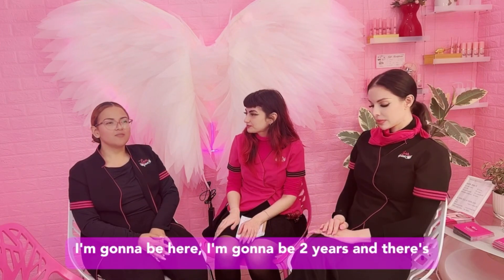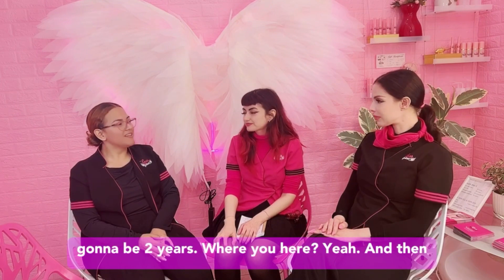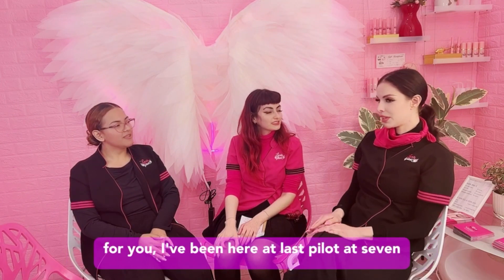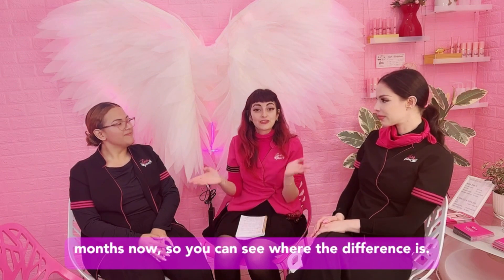I'm going to be two years here. And there's gonna be two years working here? Yeah. And then for you? I've been here at Lash Pilot seven months now. So you can see about what the difference is.